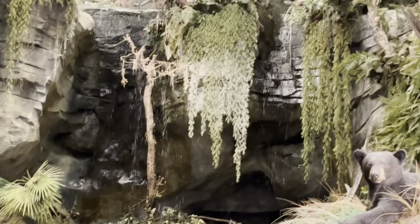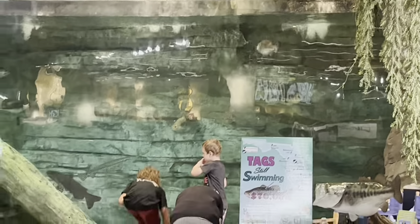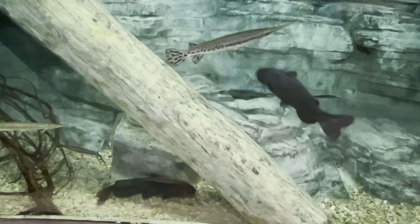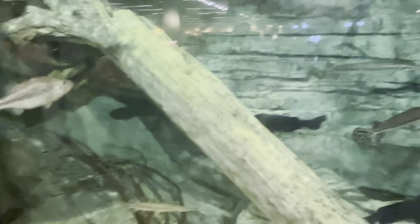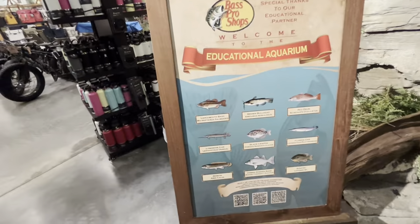I imagine they have fishing classes here too, as evidenced by these seats right in front of this big old aquarium, which has a lot of scenery behind it. There's a little man-made waterfall right down there. And there's fish that are in the aquarium right there.